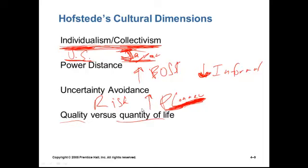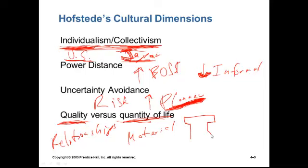Quality versus quantity of life: people interested in a high quantity of life like to live large and have a lot of material things. In the United States, we do value quantity — big hamburgers, big houses, big cars. People interested in quality of life may value relationships more. A Scandinavian country, for example, might have fewer material possessions but live at a slower pace and value relationships a little bit more.